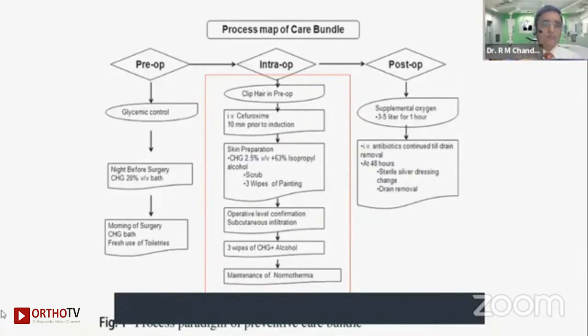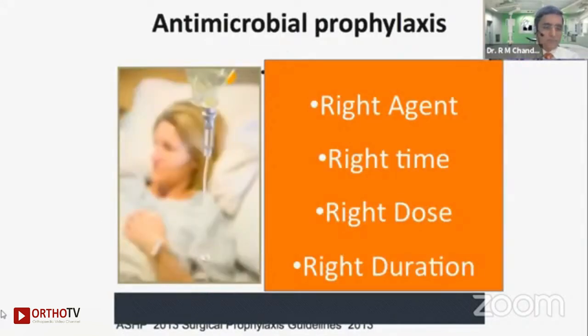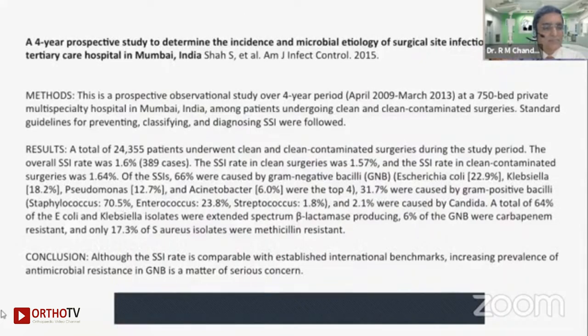The whole care of your antibiotic protocol is critical. I would like to spend a couple of minutes on antibiotic prophylaxis because we all think that just giving cefuroxime 1.5 grams before surgery is everything — it's actually not true. You need to give the right agent, at the right time, at the right dose, and for the right duration. This is very, very important.